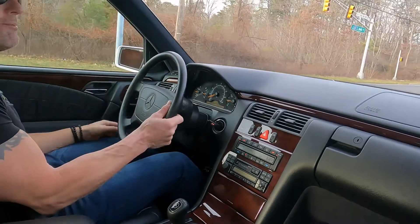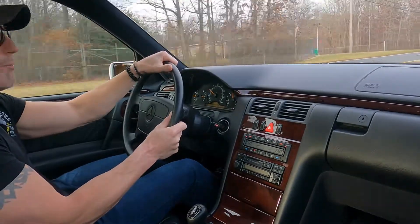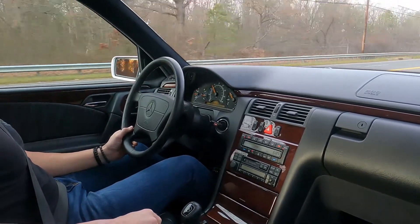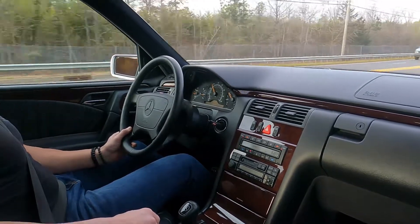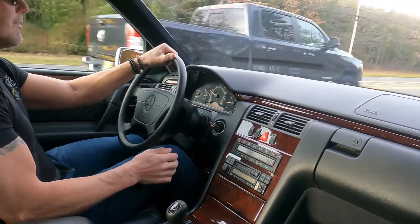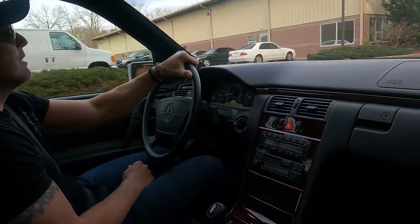I'm going to be putting this car up for auction on Bring a Trailer — a no reserve auction. Whoever gets this car will be getting a very, very nice automobile. It's a no excuses car. It's a great car, and it will be a no reserve auction. I want to wish everyone the best of luck — this is a really fine piece.